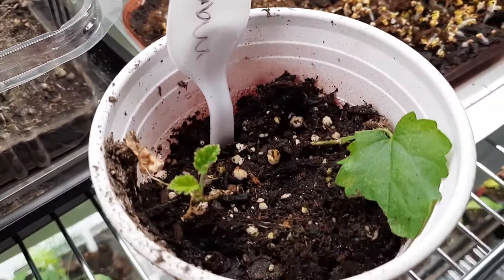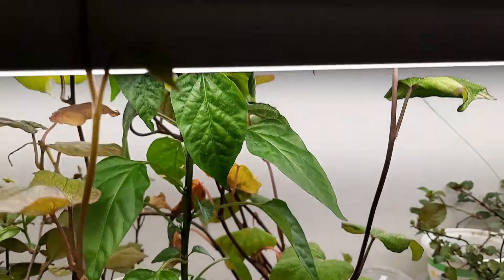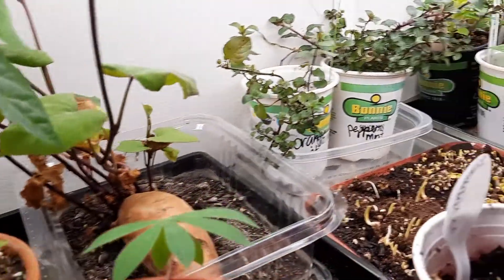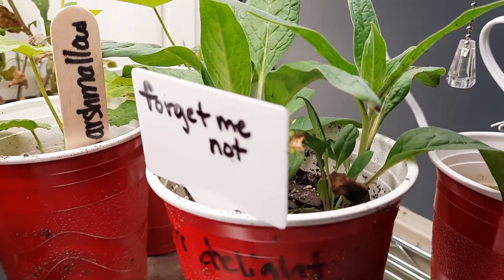These are some of the baby little marshmallow plants — I up-potted them and they seem happier already. I am not even going to deal with this monster — look at it, upside down. I just can't deal with it.